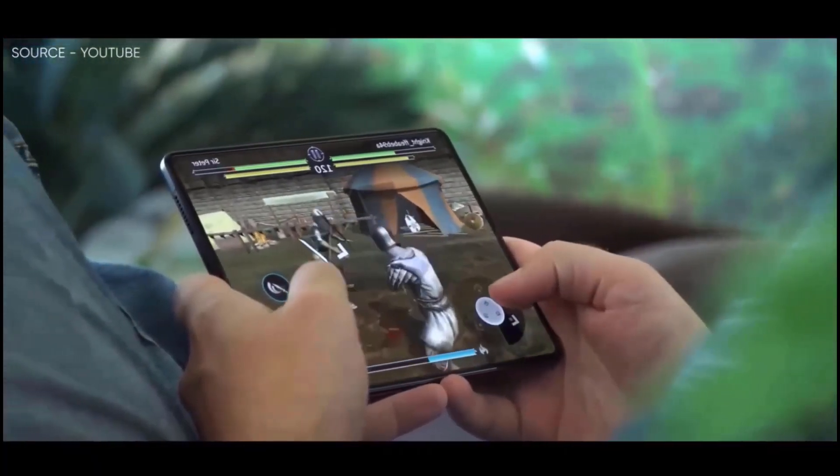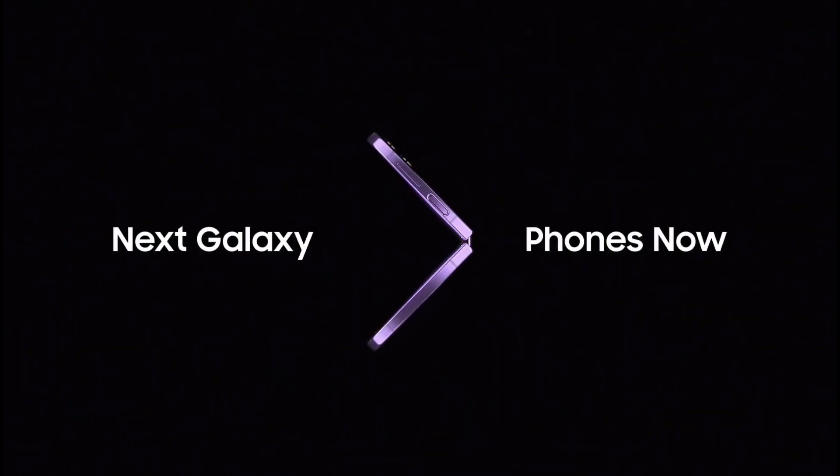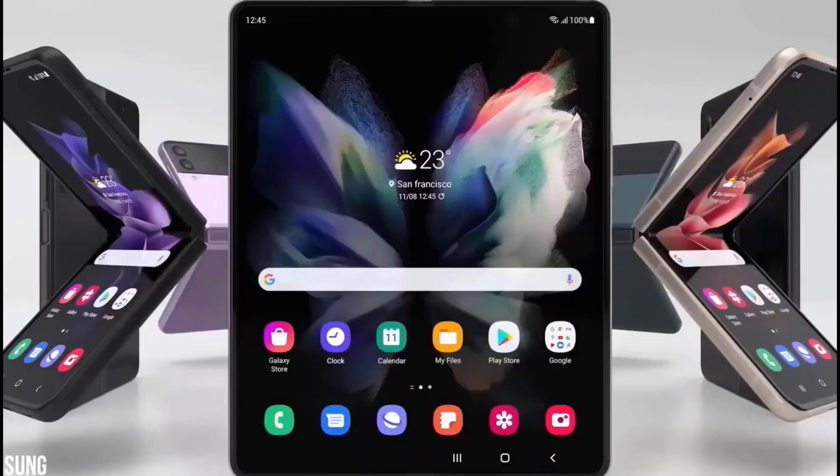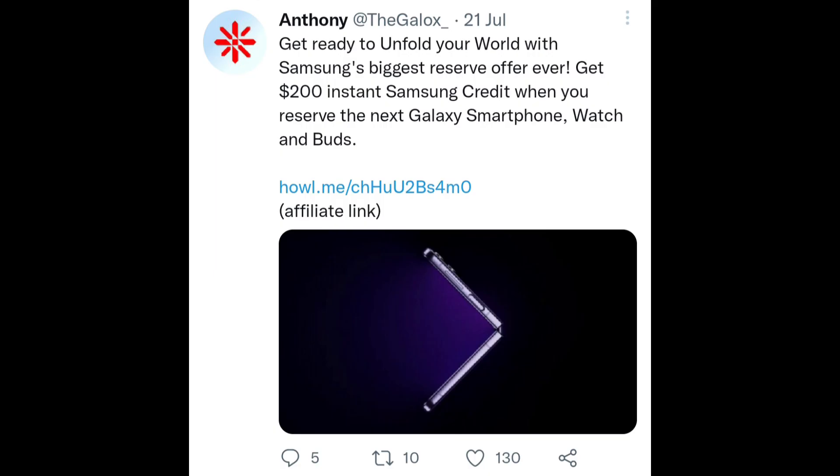The Unpacked event for the Samsung Galaxy Z Fold 4 is going to be held on August 10, 2022, along with the Z Flip 4, Galaxy Watch 5, and Galaxy Buds. You can reserve your Galaxy device from Samsung's official website and get a $200 credit.